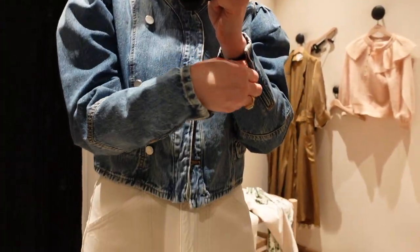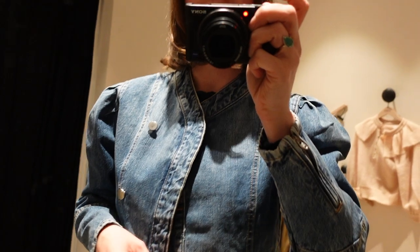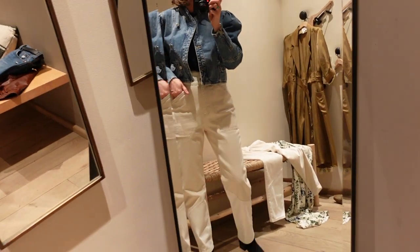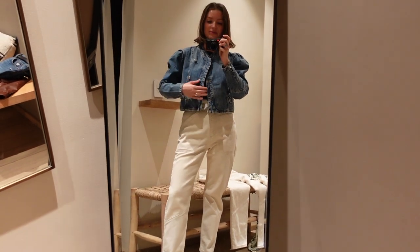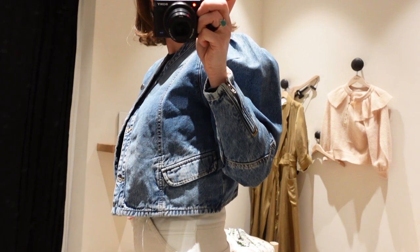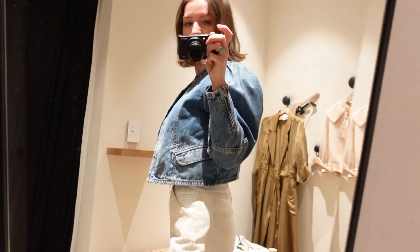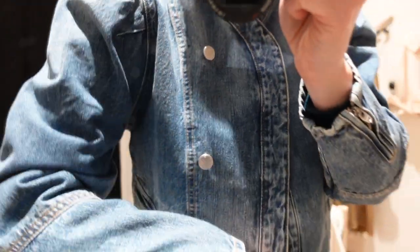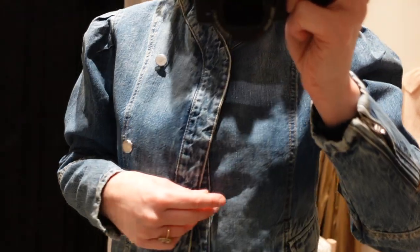This jean jacket is such a great take on a jean jacket — the sleeves, the puffy shoulders, just fantastic details, and you've got the buttons as well. It's still on my mind. I did not get it that day because I'm trying to be very mindful of what I bring into my closet. I have a few jean jackets already, but it is definitely a staple piece for any closet.